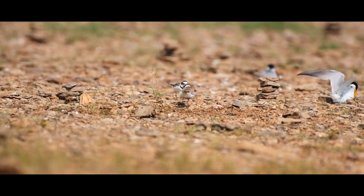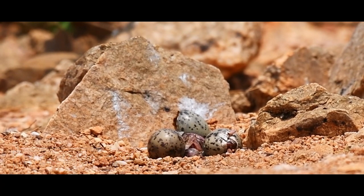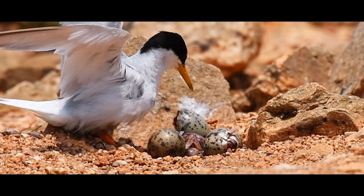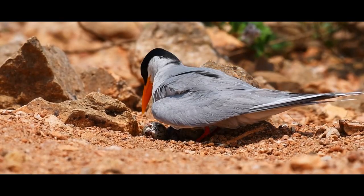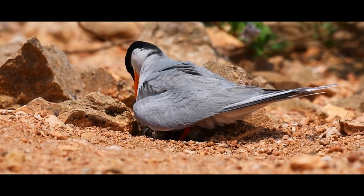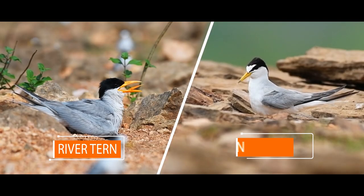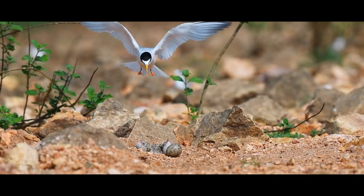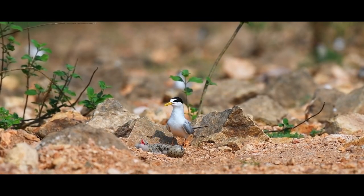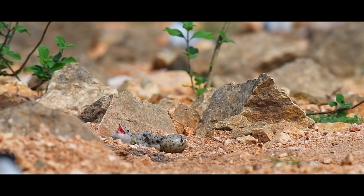A peaceful habitat always comes with competition. Check out the little tern attacking the river tern's nest. River terns are big in size and less in population compared to little terns, yet there exists a conflict for space, food, and other resources, due to which the little tern shows an interspecific competing behaviour.